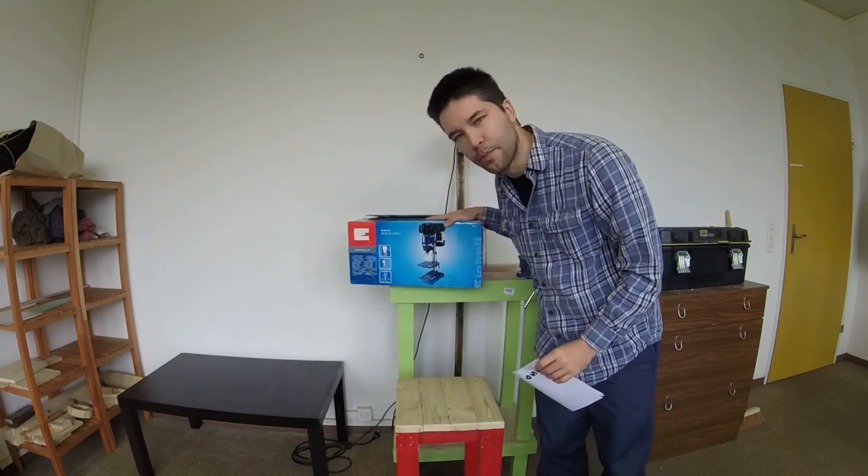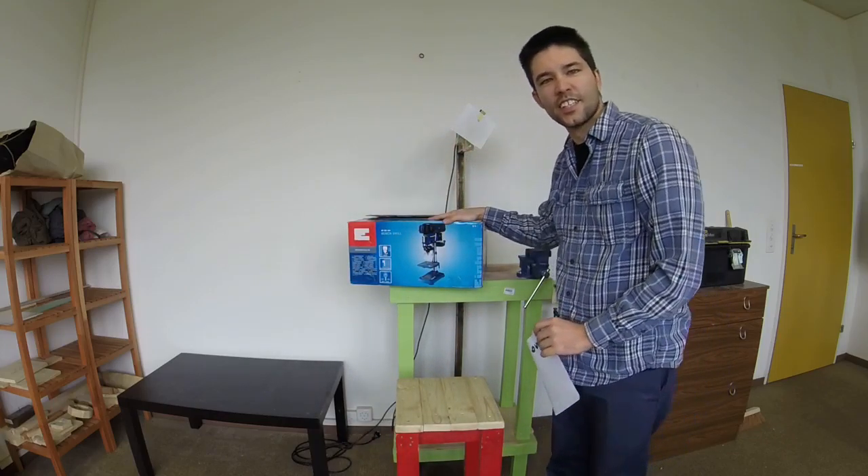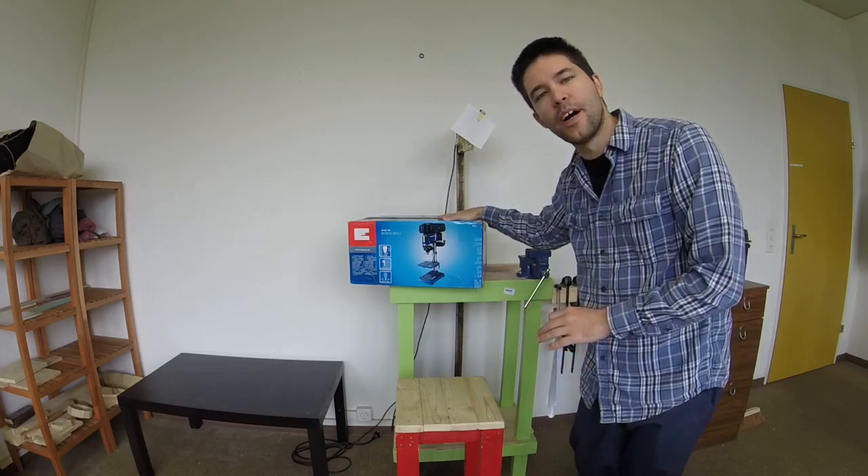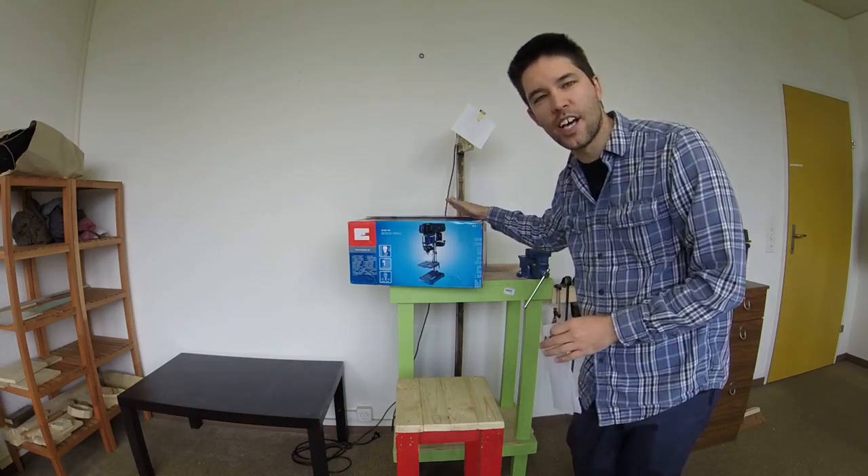First thing that's new — you may have noticed just right behind me — I have bought a drill press. I'm super happy about that, and actually today I'm probably going to make a video about setting this up and seeing how it works.